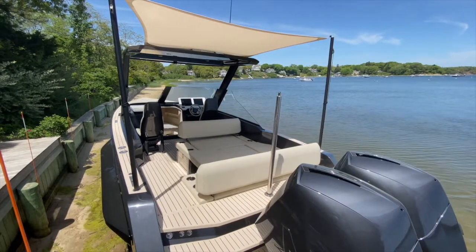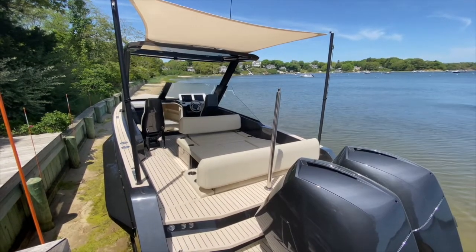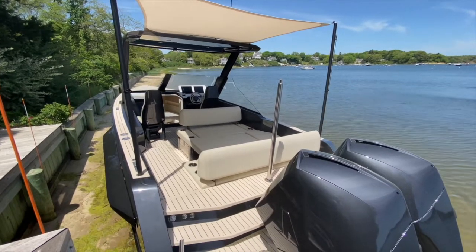This is Steve Huppert at Iguana Yachts and I'm super happy to show you some beautiful options we have today on this amazing Iguana Commuter Sport Exclusive.